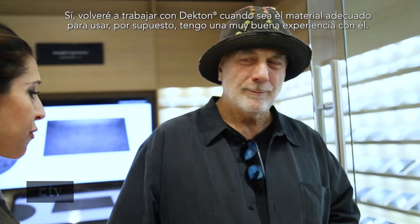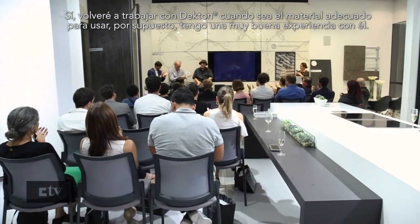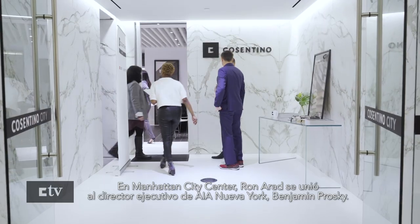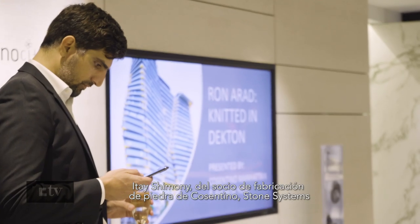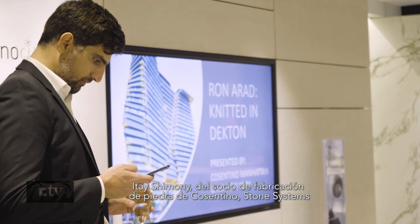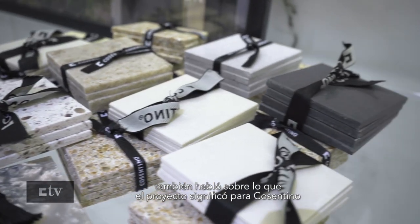I'll work again with Decton when it's the right material to use. Of course, I have a very good experience with it. At the Manhattan city center, Ron Arad was joined by AIA New York's executive director, Benjamin Prosky. Itay Shimoni of Cosentino's stone fabrication partner, Stone Systems, also discussed what the project meant for Cosentino.